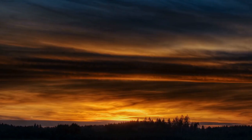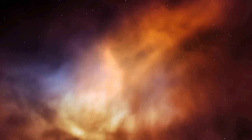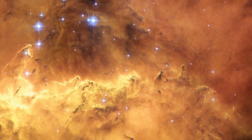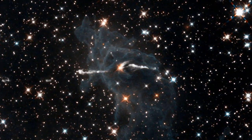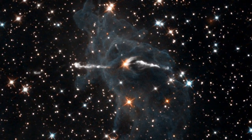Infrared imaging is also extremely useful for peering through huge interstellar dust clouds, which are impenetrable to visible light. The reason for this is similar to why sunsets are red: just as particles in the atmosphere scatter blue light more than red, interstellar dust clouds block visible light more than infrared. Hubble has become famous for its striking visible light pictures of huge clouds of interstellar dust and gas, but sometimes scientists want to know what's happening behind or inside the cloud. Making infrared observations pulls away the veil and reveals the hidden stars.